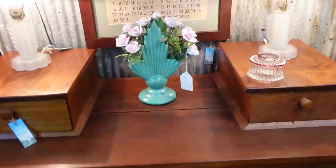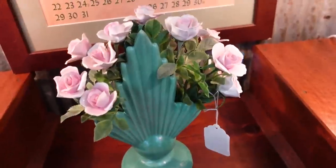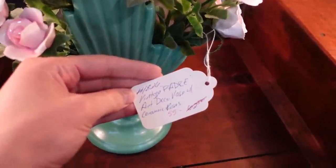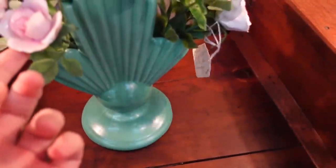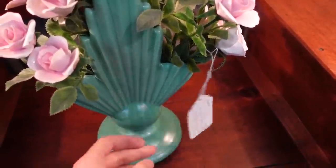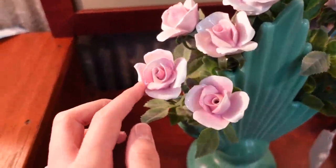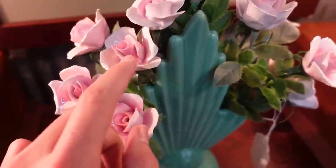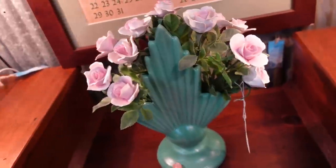That is a really pretty vase — it is like Art Deco in form. It says vintage Padre Art Deco vase with ceramic rose. Oh they're ceramic roses, I didn't even realize that. For 55 dollars, and I think that's actually a really nice price. I didn't even realize those were ceramic. That one is broken but a lot of these are in good shape. I'm so tempted by that — I'm going to think about that one.